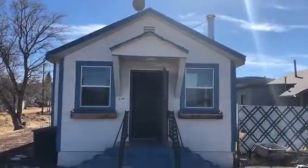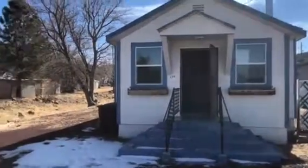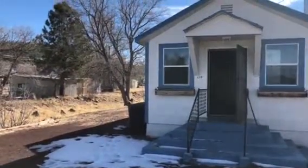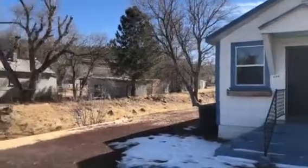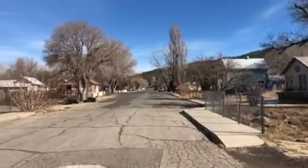Hello everyone, this is Daniel Collins with the Collins Real Estate Team here at Realty One Group Mountain Desert. Today I'm in Williams, Arizona taking a look at one of our newest listings at 539 Sherman Avenue, just downtown Williams. You can see the historic downtown homes here.